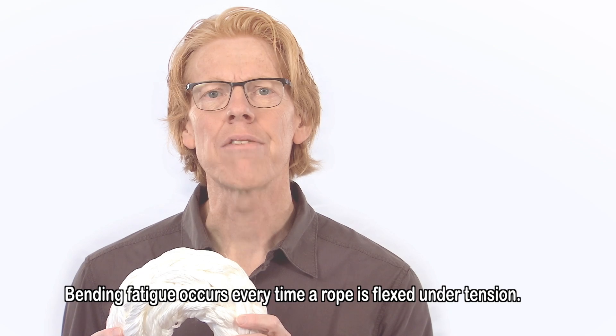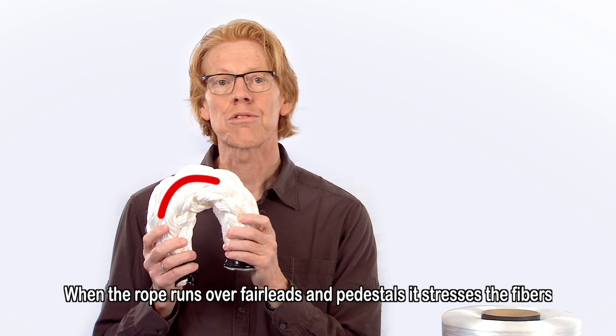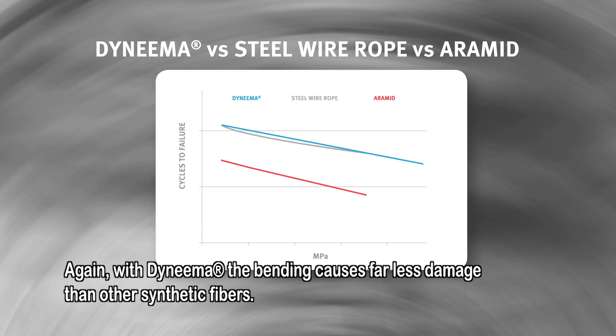Bending fatigue occurs every time a rope is flexed under tension. When the rope runs over fairleads and pedestals, it stresses the fibers both outside and inside the rope. With Dyneema, the bending causes far less damage than with other synthetic fibers.